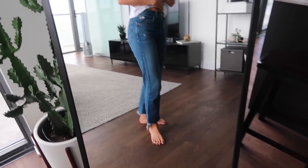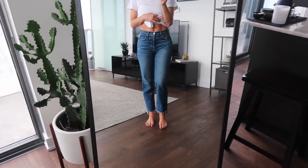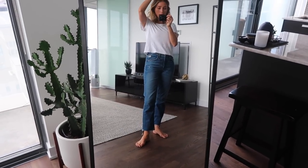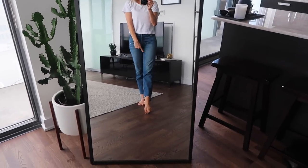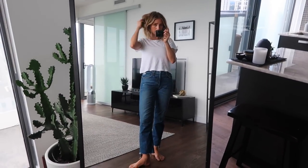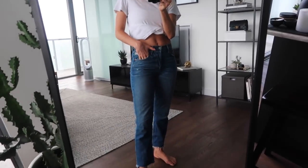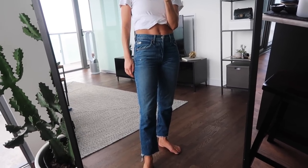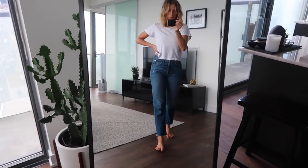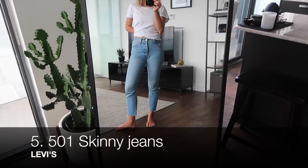Number four — these are Girlfriend denim, the Helena style. They've got a little bit of an uneven hem at the bottom. I find them so comfortable and flattering — I get compliments almost every time I wear these. I love wearing them with boots because they're a little bit of a boot cut and go over tighter boots really well. I wear these in the winter all the time, especially with my Stuart Weitzman stretchy booties. They have a little bit of stretch but still have a vintage feel.